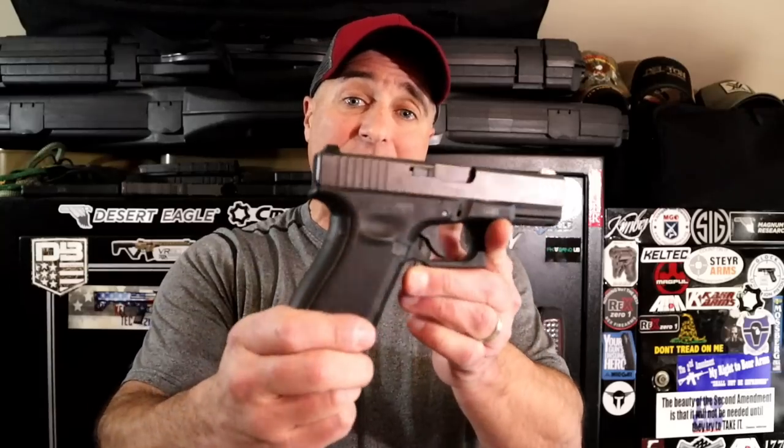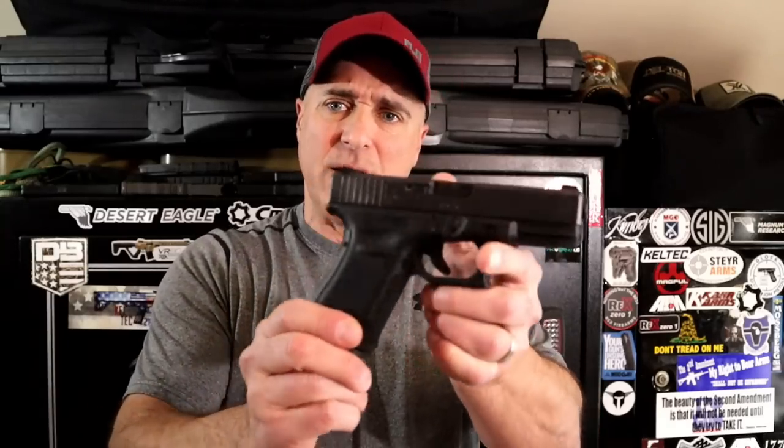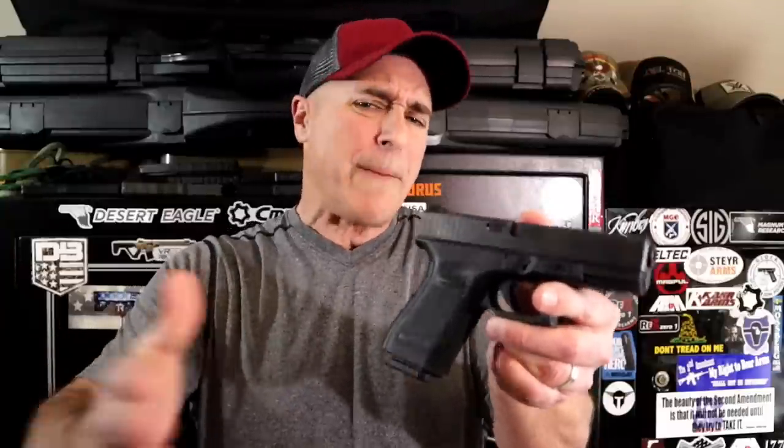I guarantee I've owned more Glocks than most of the people watching this video. But every time I feature a new handgun, someone says that's a Glock copy. And it got me thinking — are all these new handguns, and some older handguns, are they Glock copies? Is it because they have a polymer frame? The HK VP70 had a polymer frame back in 1970, so who copied who?